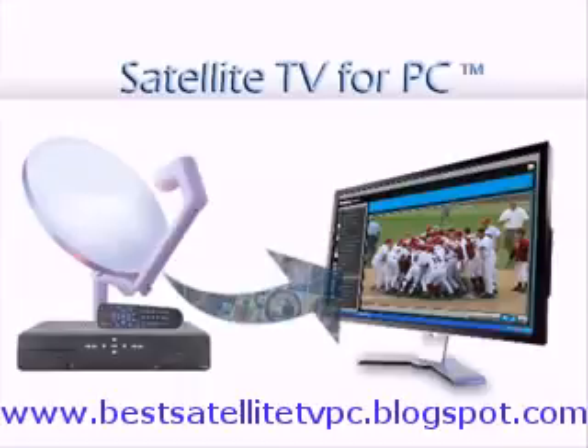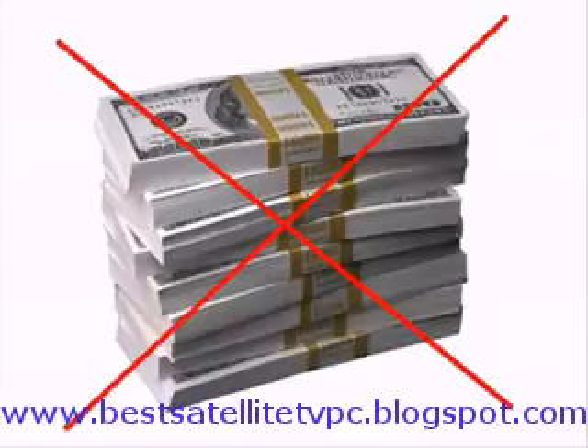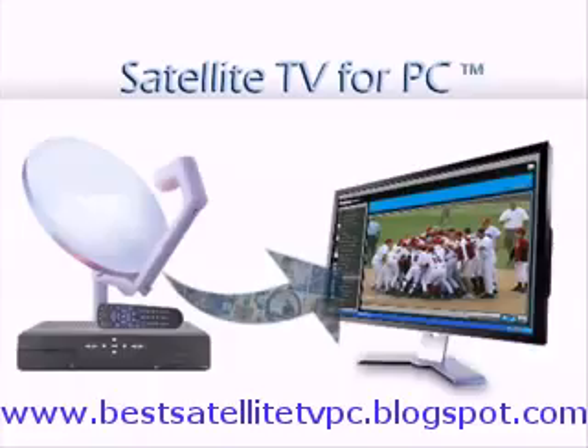So today I'm going to review the leading software for Windows PCs that more than 1 million people have already bought, including myself of course. The program lets you watch TV online directly from the computer, not having to enter any websites, not having to pay any monthly fees.